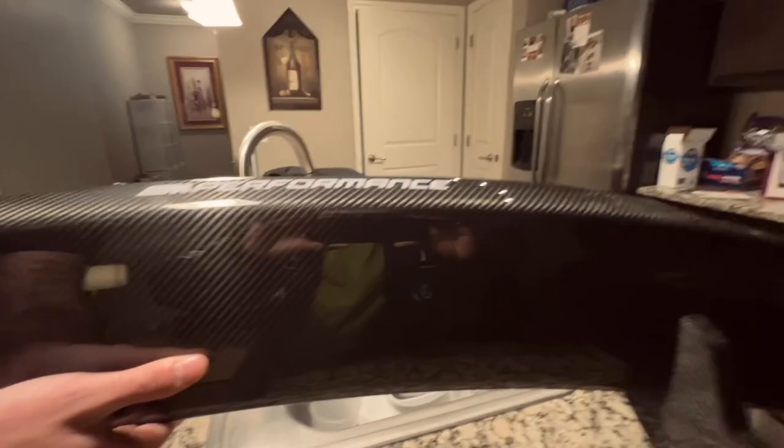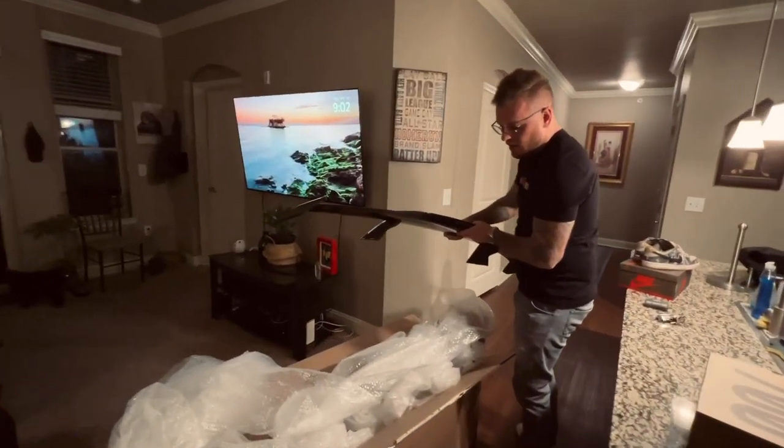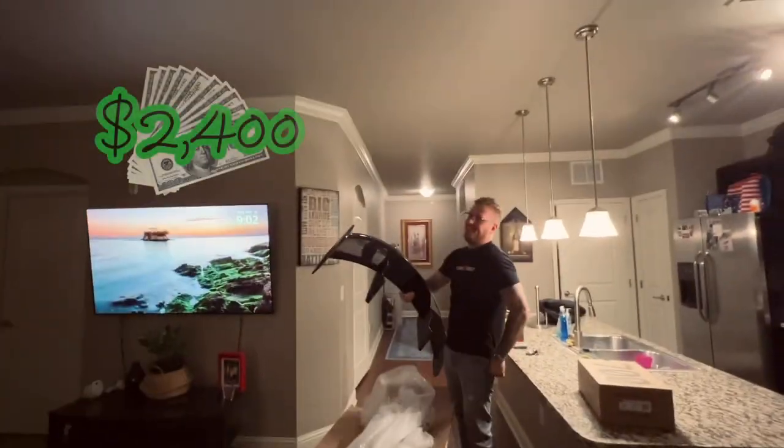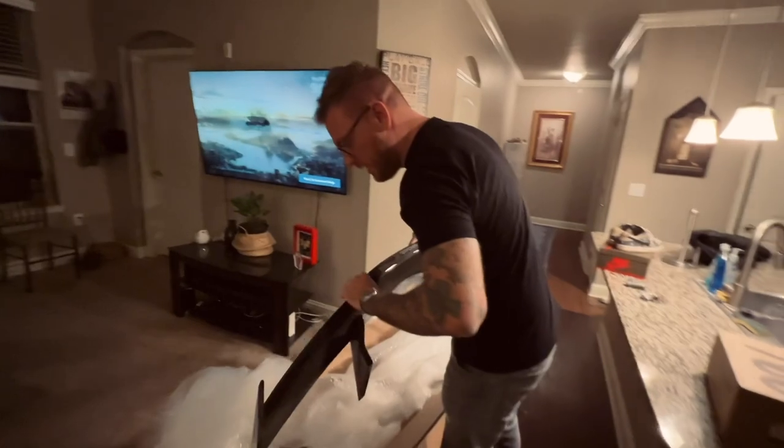Look at that in performance — damn dude, this is nice! What else is in here? That is it! That huge box for just that. Now that's a spoiler. Guys, carbon fiber is not cheap — that's no secret, especially when you're dealing with an M car.